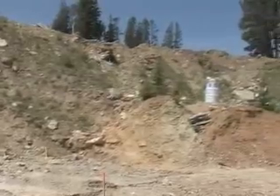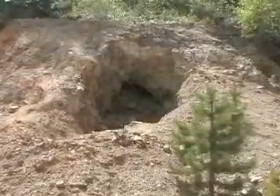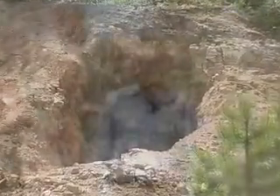Finding high-grade material is not unusual. From the old-timers' shipping records — Montana General Mines shipping records — eight ounces a ton was the average. So they obviously had some richer ore and some lower ore that blended to that grade.